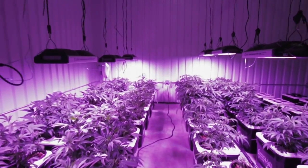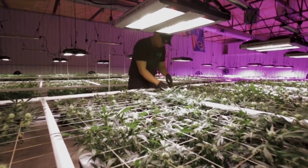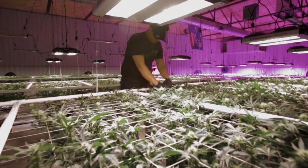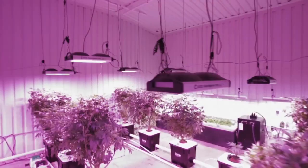Spectrum control and supplemental UVB give you complete authority over the potency and chemical profile of your product. With up to 2.7 micromole per joule efficacy and a lifespan of well over 50,000 hours, our LED lights reduce energy costs by more than 50 percent over HPS.